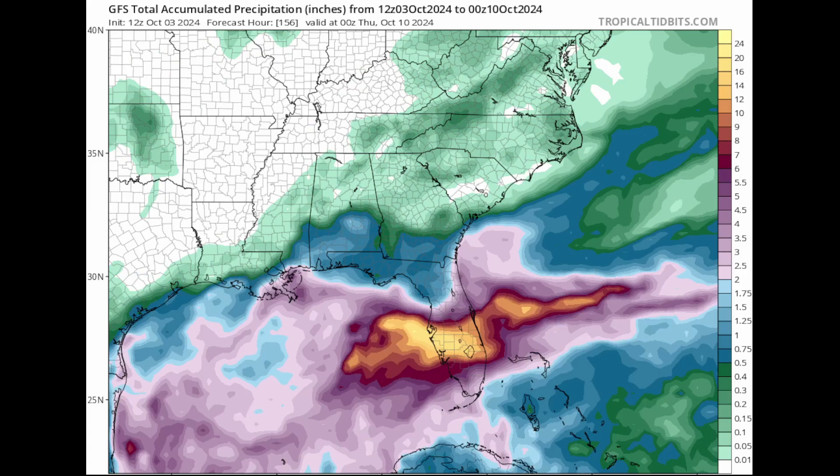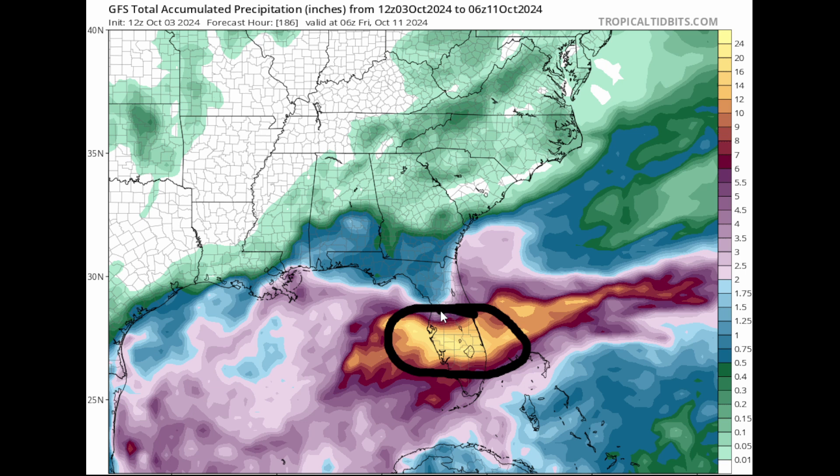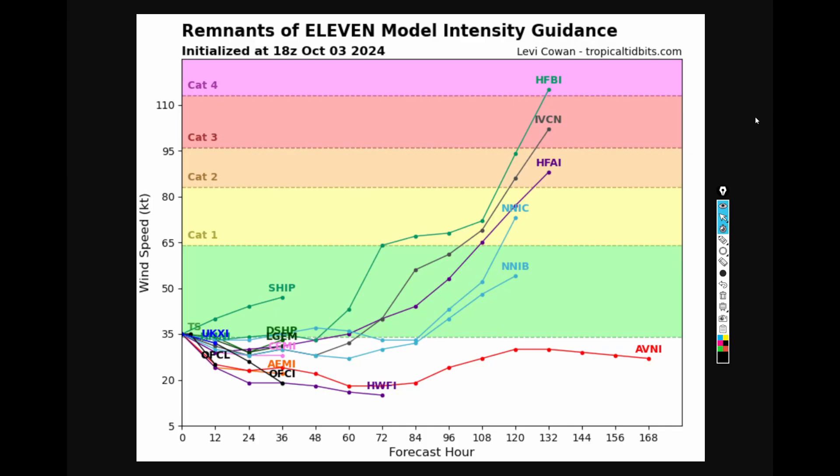Looking at the 12Z rainfall forecast model run, central and southern Florida could see anywhere between five inches all the way up to as much as 20 inches of rainfall — two feet of rain in a short amount of time. This is a reminder that you don't need a named tropical storm or hurricane: regardless of development, this system could bring very intense rainfall flooding and storm surge problems to the Tampa Bay coast, Lake Okeechobee, and Sarasota Bay.